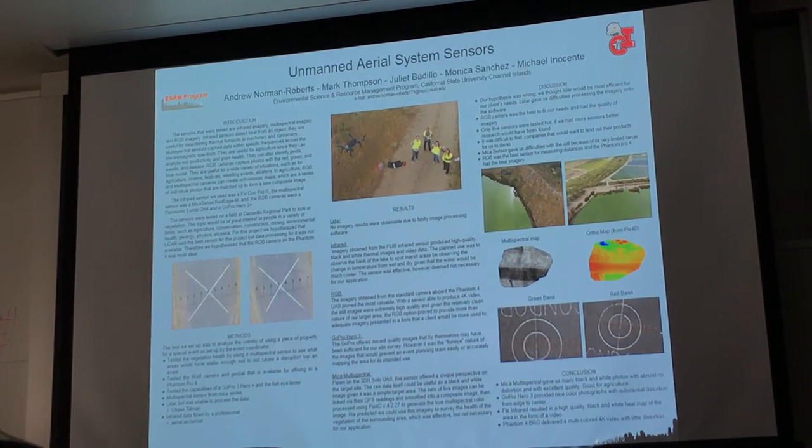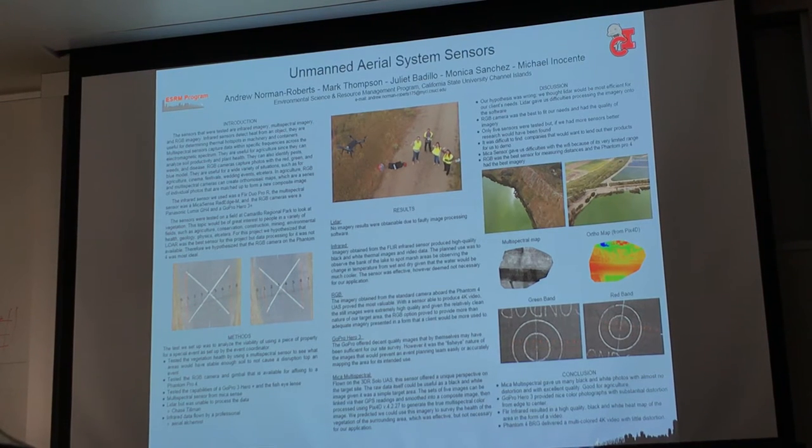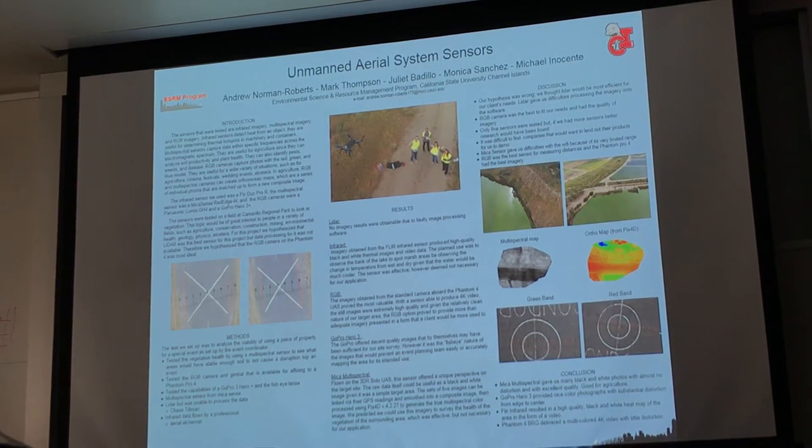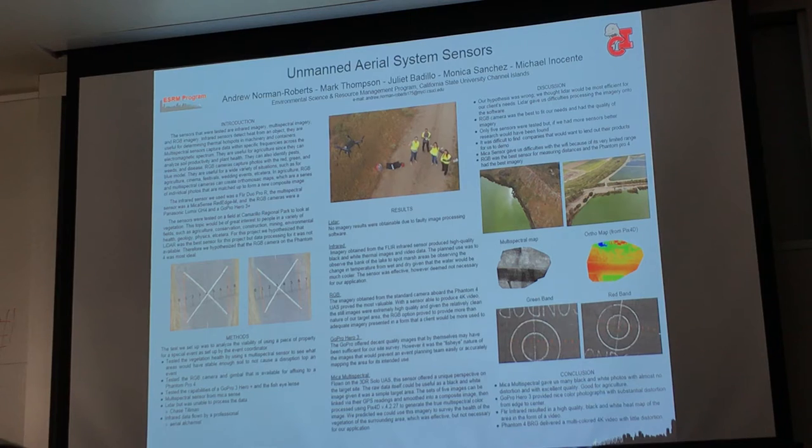We then took the GoPro and flew the same grid pattern over Condor Field. Then we had Aerial Alchemy come in and fly their IR sensor over Condor Field and the little creek that runs through Camp Park.